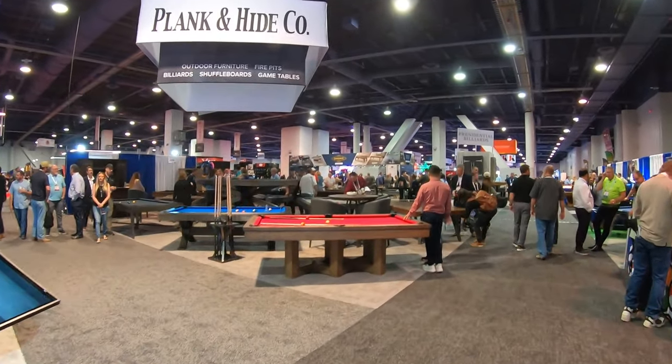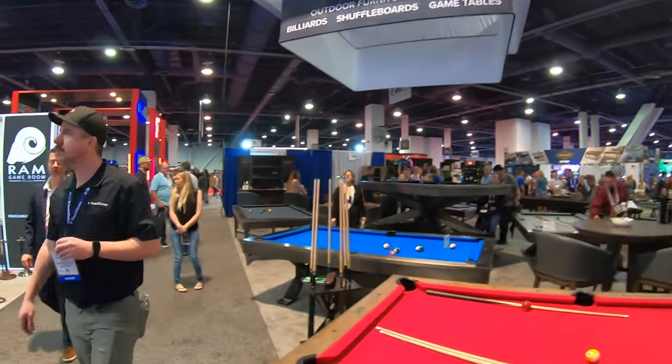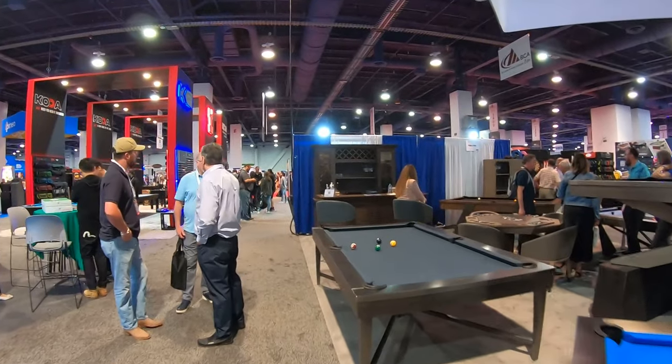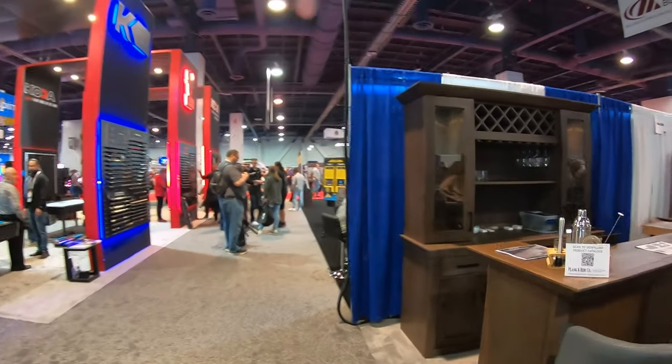If you enjoy the content, please consider hitting that subscribe button — it would really help us. We just passed 48,000 subscribers and we're on our way to that 50,000 subscriber goal. Help us get there if you haven't done so yet.